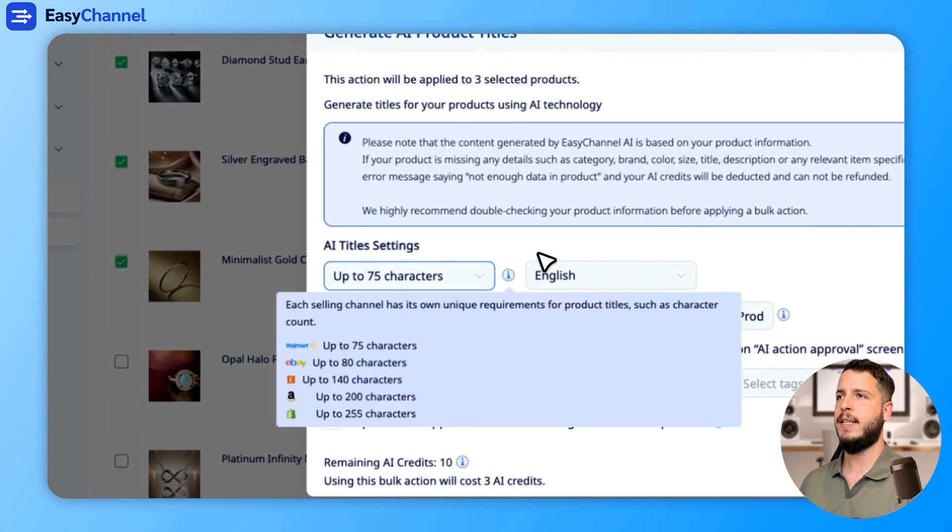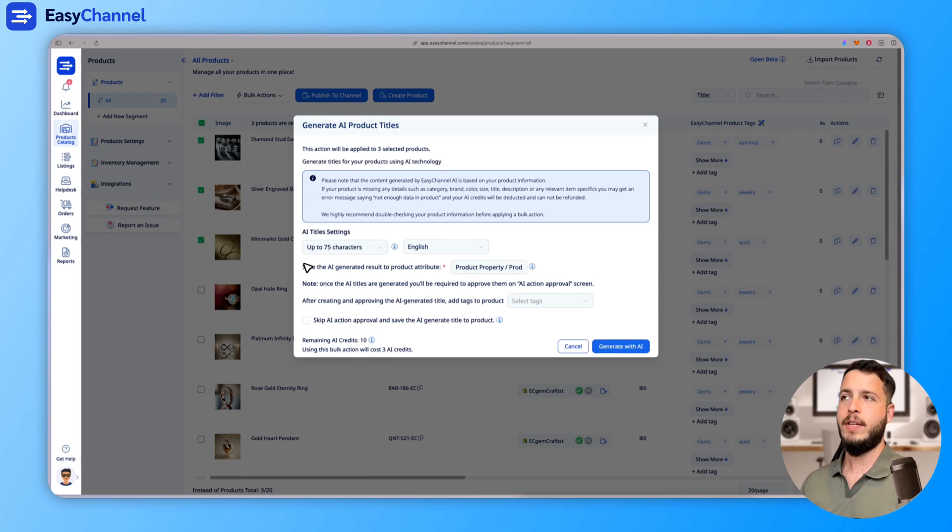It's Shopify, so it needs to be readable. I think 75 characters is enough — I prefer 75 characters. After you've selected the title length and the product property, or you can leave it by default on the title, there are some advanced options here. You can skip the AI approval system — we'll speak about that in a moment. Let's click Generate with AI.